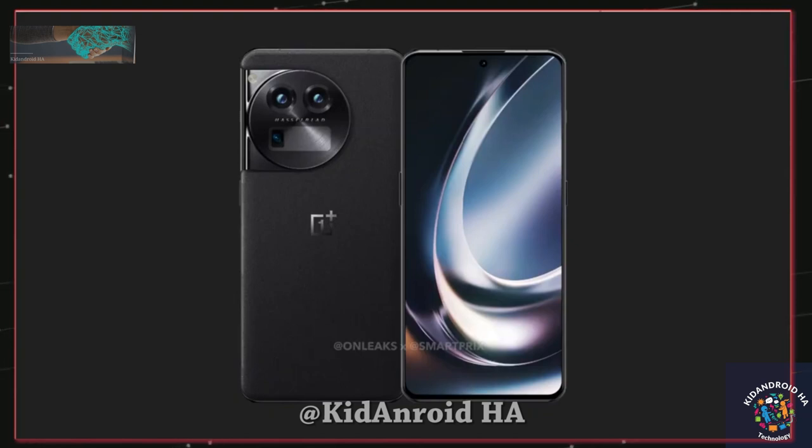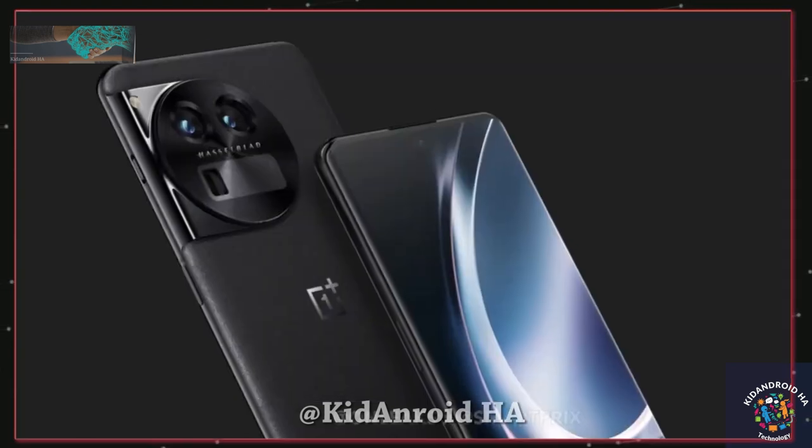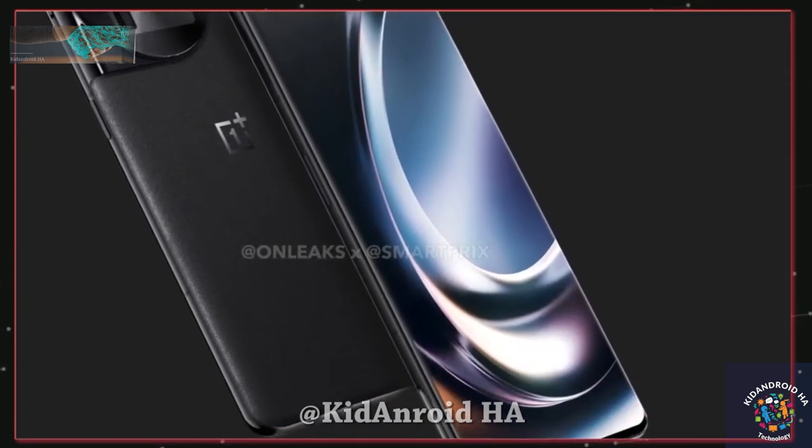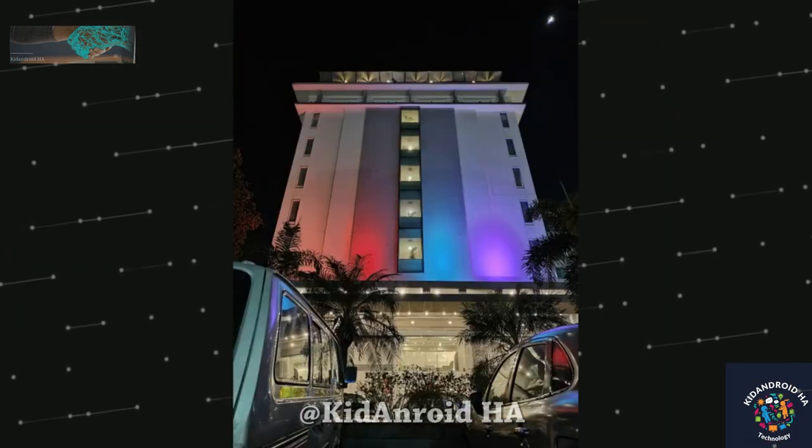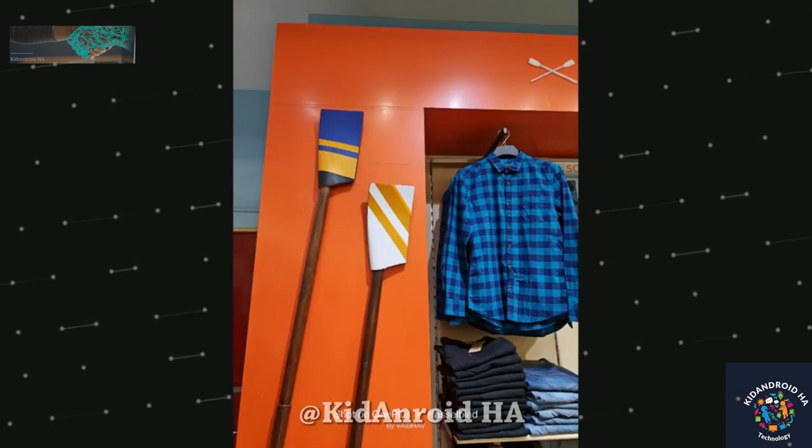The front of the device is expected to come with a 6.7-inch 1440p high refresh rate display with a hole-punched selfie shooter. The screen edges are also curved, which could enhance the user experience.